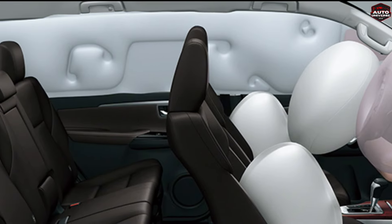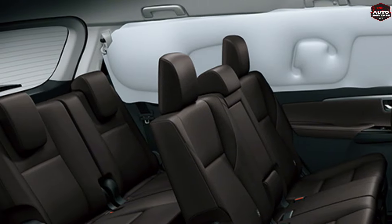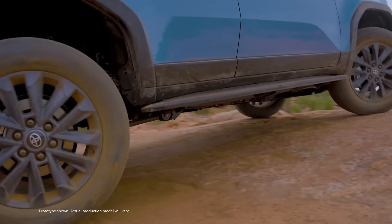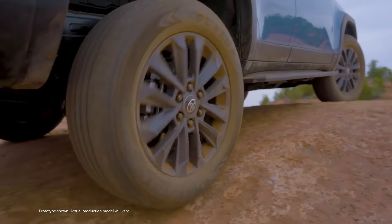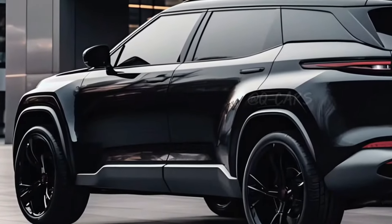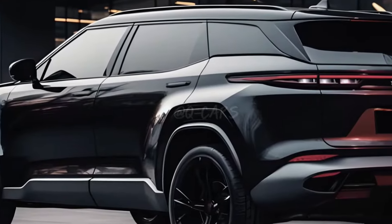Among the features, the new Fortuner will get a large touchscreen infotainment system with a digital instrument cluster and Apple CarPlay connectivity with wireless Android Auto. Other highlights include wireless mobile charging, height-adjustable driver's seat with ventilated seats and welcome seat function, ambient lighting, and dual-zone climate control.